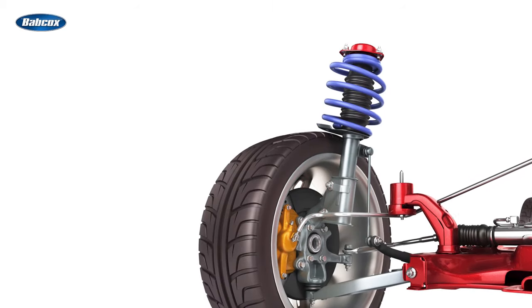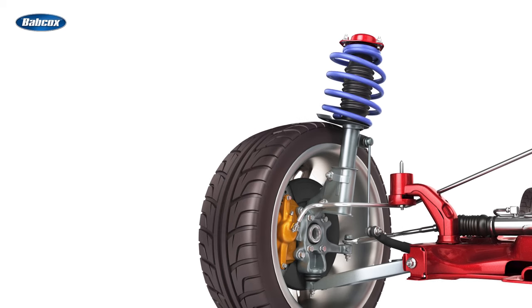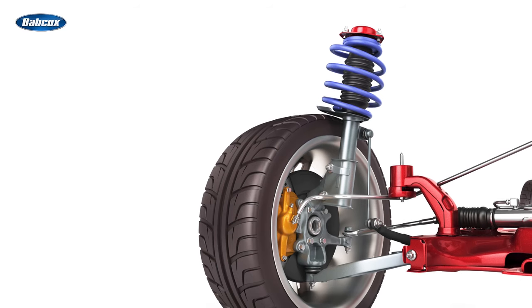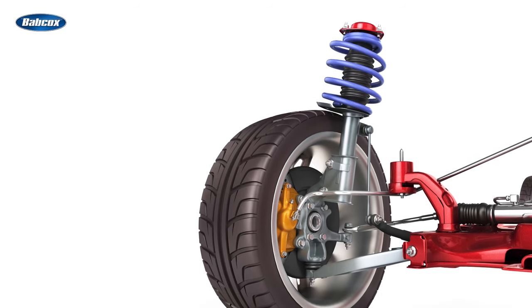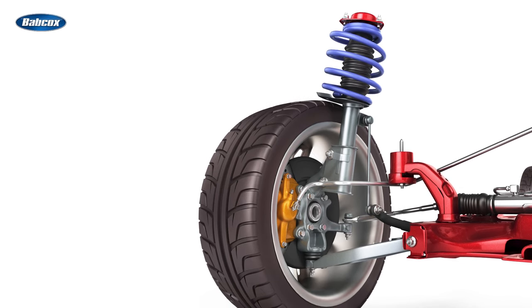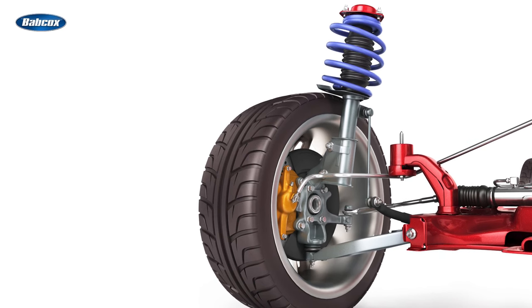One of the key advantages of the McPherson Strut Suspension is its space-saving nature. By integrating the shock absorber and spring into a single unit, it frees up more significant space for mounting other components, such as the engine. Additionally, this type of suspension system offers ease of maintenance, as the entire unit can easily be replaced if necessary.